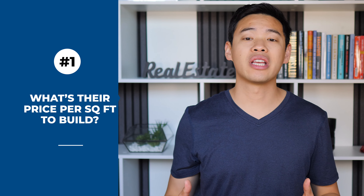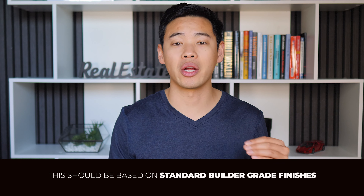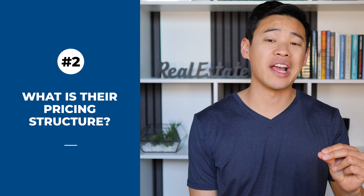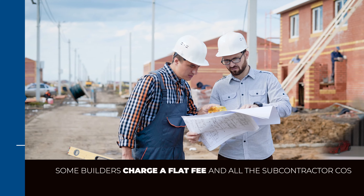To qualify builders, you want to ask these questions. First, what is their price per square foot to build? Make sure you tell them that you want pricing just for generic builder-grade finishes. If they want architectural and structural plans before they give a bid, just push back and say you don't have the plans yet but you're going to get them soon once you get your lot. You just want a ballpark price to get an idea of their pricing.